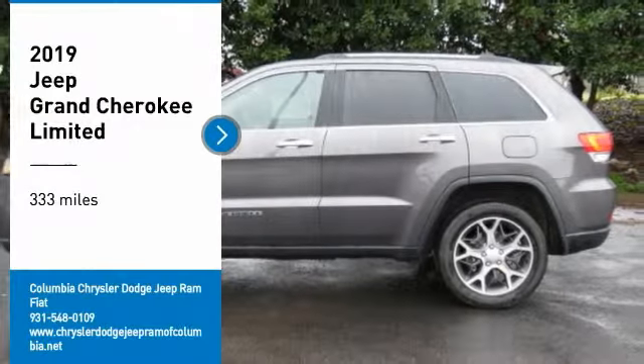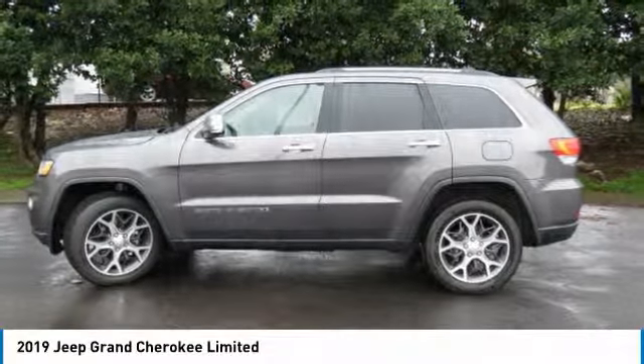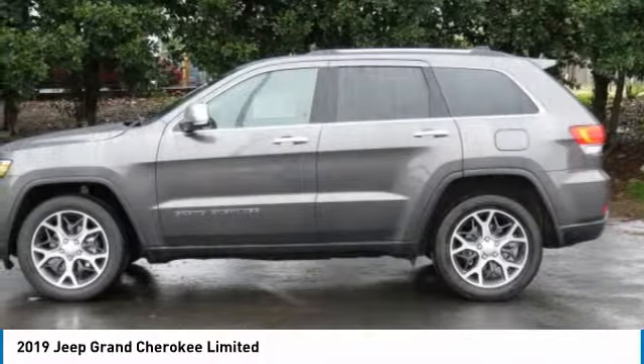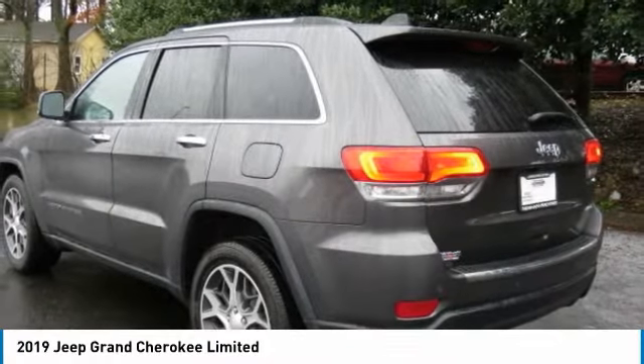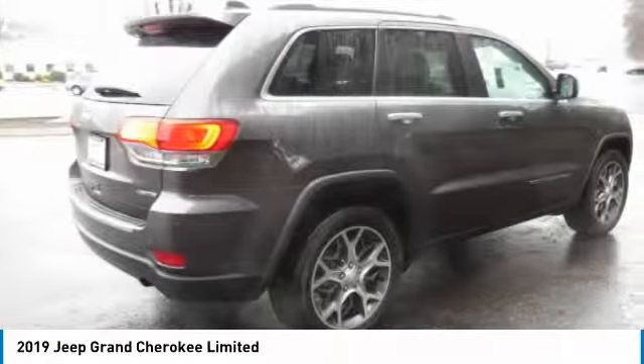Stop by and take a look at the 2019 Grand Cherokee. The Jeep Grand Cherokee offers superior off-road capability comparable to that of the upscale Land Rover LR3. This makes the Grand Cherokee a fine choice for families who venture off-road or vacation in the mountains or other remote areas.